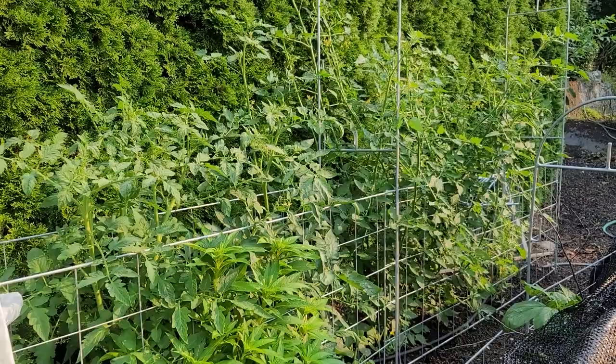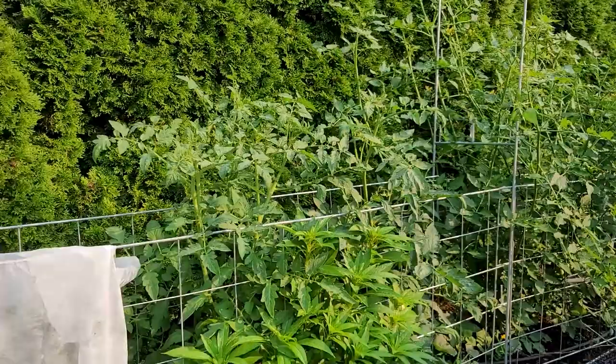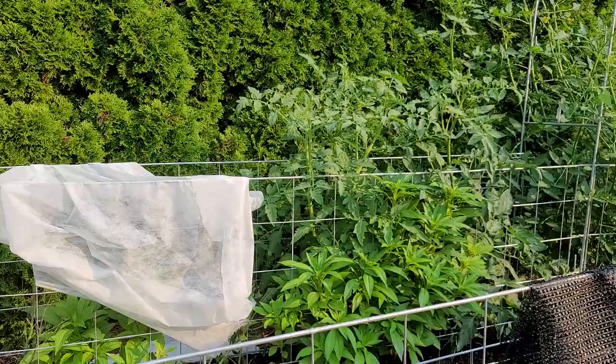Fortunately it didn't break, but I can assure you this is the third or fourth windstorm this season and this system hasn't moved. So there will be no other way I ever grow tomatoes. It will always be this way — and cucumbers too.